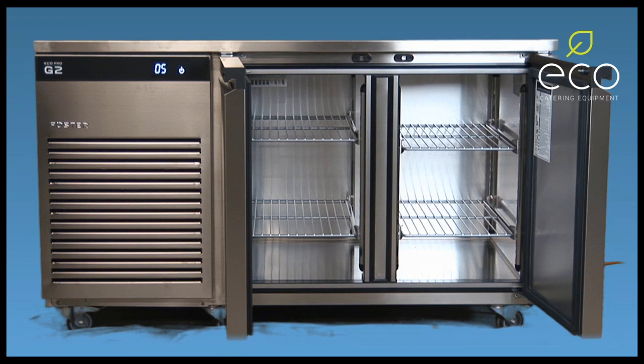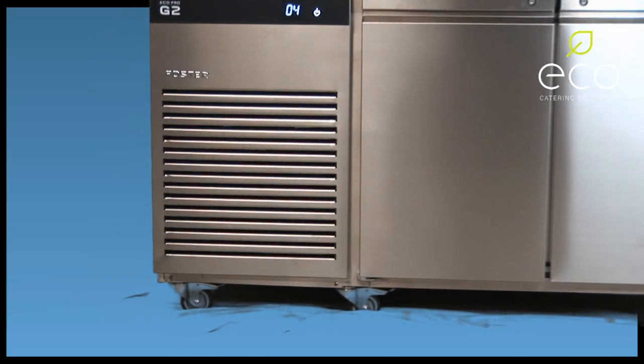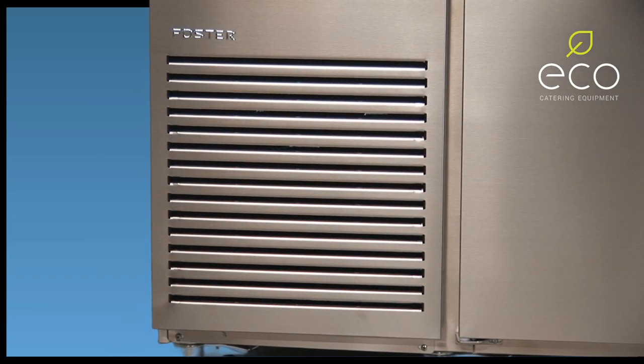Maximised usable storage space. A newly designed fascia features the airline's ventilation system which cools the compressor more effectively, helping reduce running time.